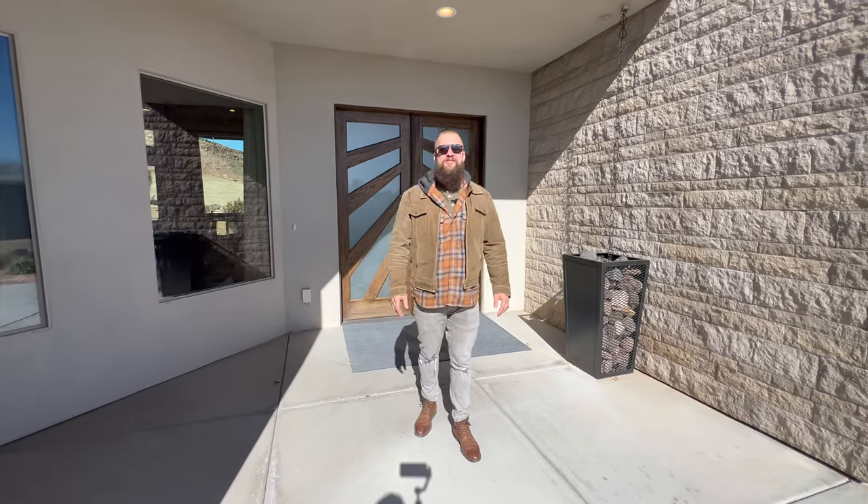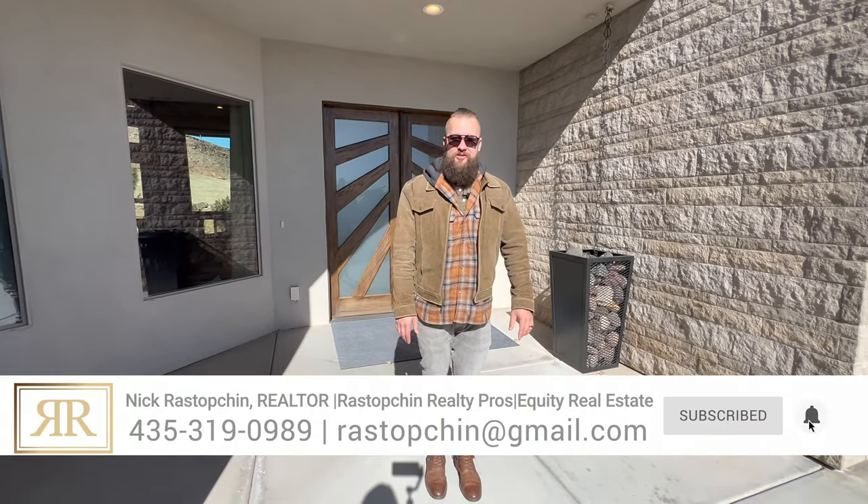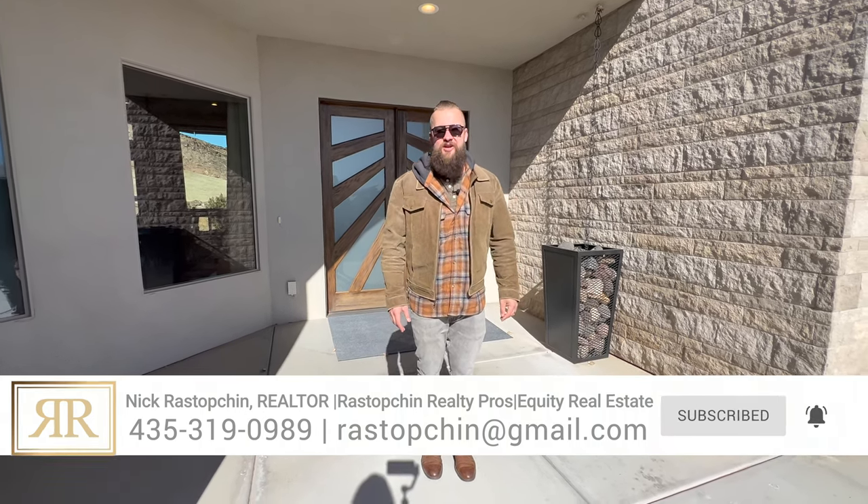Folks, if you have any questions, comments, or concerns, if you'd like for us to set up a search for you or send you any videos similar to this one based on the listings you see on the market, reach out to us. Our contact information is in the description below this video. Thank you so much for watching — I will see you in the next one.